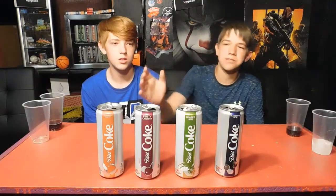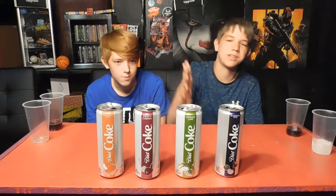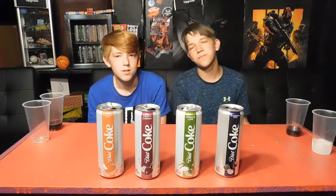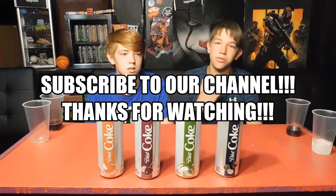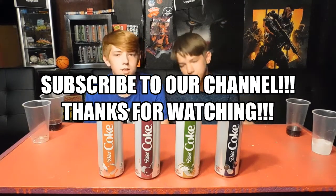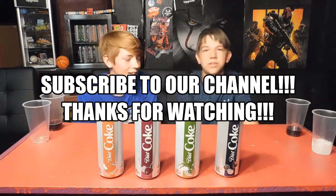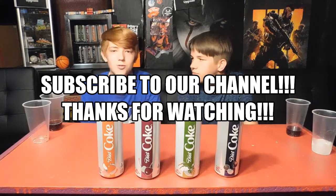So this is how we ranked the Diet Coke: strawberry was first, cherry was second, lime was third, and blueberry was fourth. If you can't find any of these flavors at a store, I'd say probably just get normal Diet Coke because I think it's the best. Thanks for watching, and make sure to subscribe. You can check out our latest uploads — we post every Sunday. We'll see you in the next video.